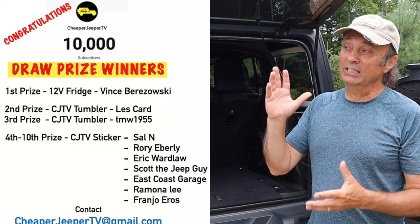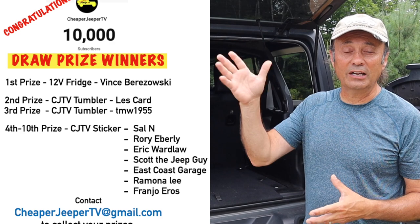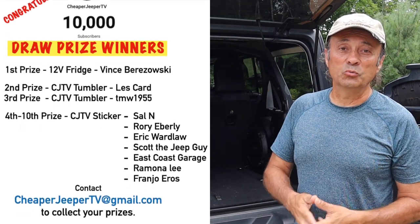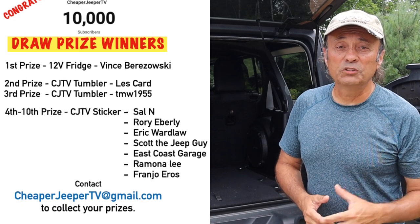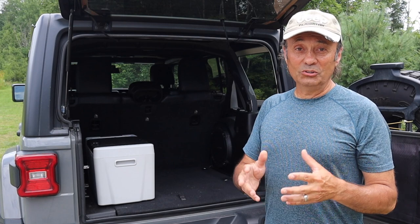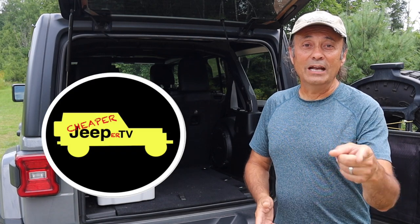We had a lot of people enter that. Here's a list of the winners on the screen, so you can pause it and check if your name is up there. Congratulations to all those winners — in particular, first prize, because they got the 23-quart Bouchard V fridge, but also second and third prizes where they got the mugs, and the other prizes where they got a Cheaper Jeeper TV sticker.